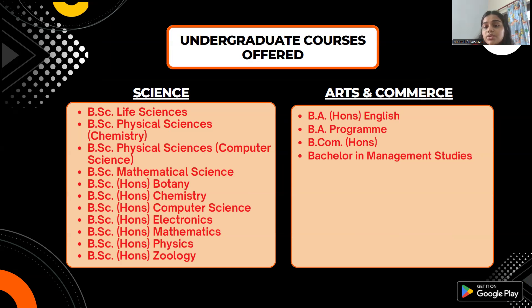For Arts and Commerce, the courses available are BA Honours English, BA Program, BCom Honours, and BMS — Bachelor in Management Studies.